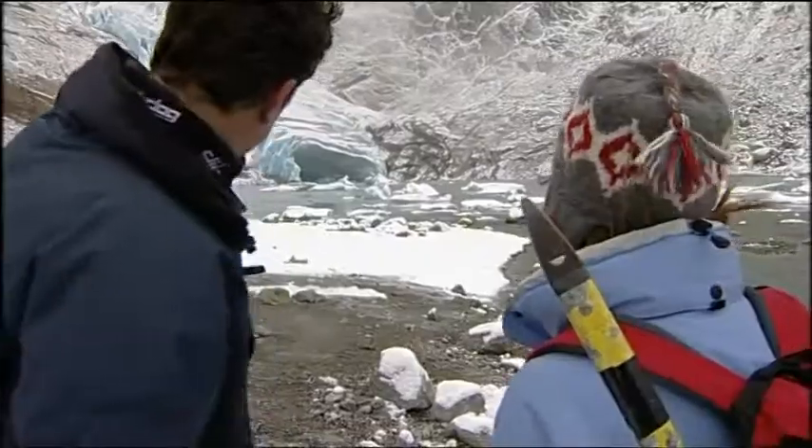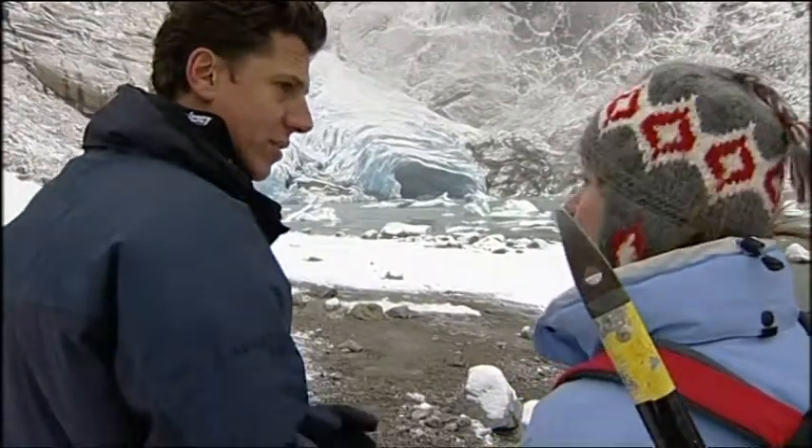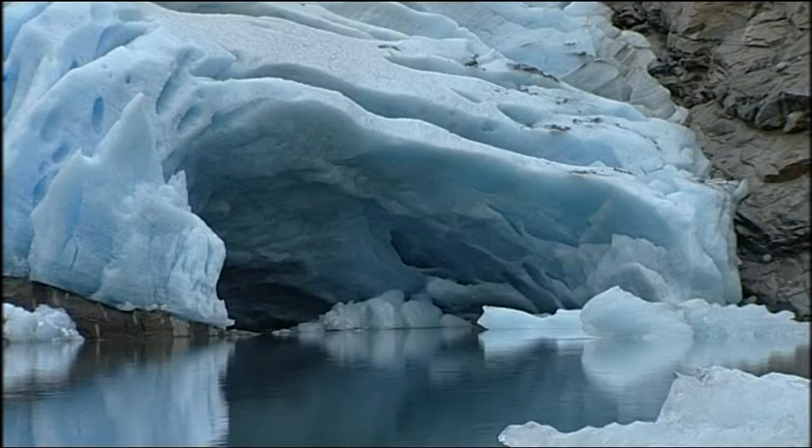Yeah, it's all gone, basically. That central piece there — that was all covered in ice when you were here last? Yeah, absolutely. I can't believe it. It's all gone. The whole central bit's just collapsed.